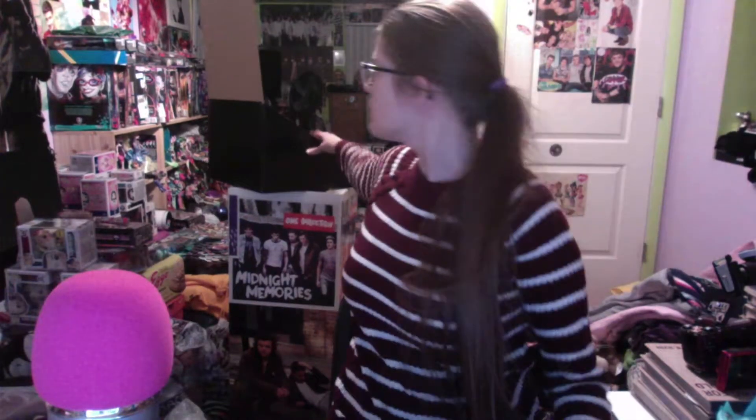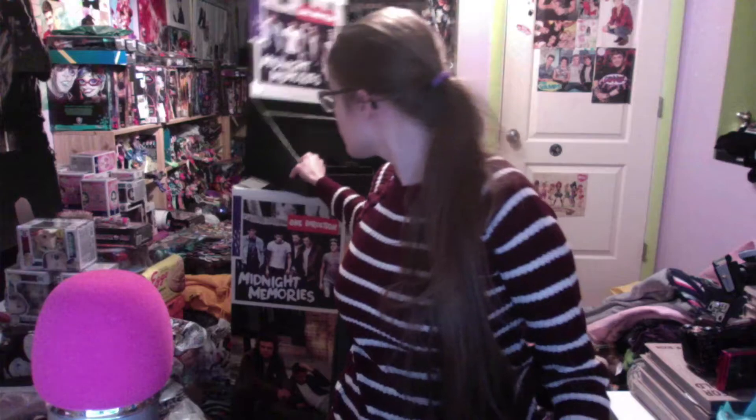Hello everybody, it's Jasmine here with a fun toy video. Before I go any farther - yes, right there - that is a One Direction display where you'd put CDs on it. It came from some store; I've had it for a while and I'm finally going to be moving that soon. It was in last week's Challenge Saturday video, though you probably couldn't see it because I normally put it right behind me.